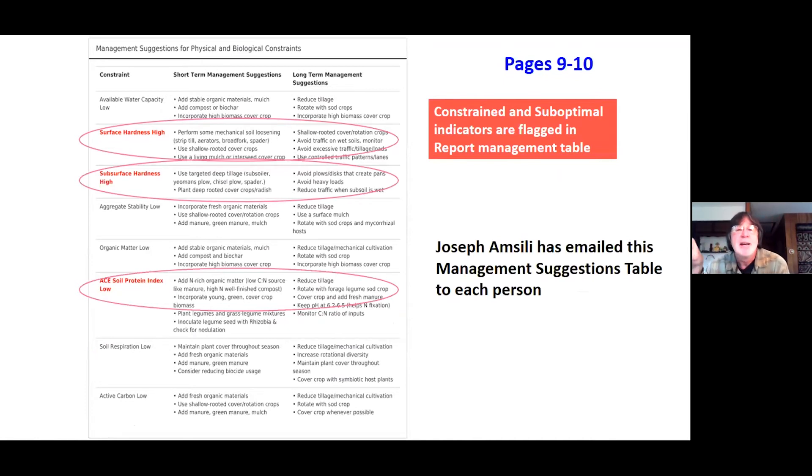Kirsten had this table shown before. This is the management suggestions table — page nine, the last page of each soil health report. It highlights the issues we identified: soil surface hardness was high, subsurface was high, and protein was low. These are highlighted on page nine from the information on page one, and it gives you some ideas — starting points for short and long-term management. It's just a starting point, but things that get you thinking in a direction.